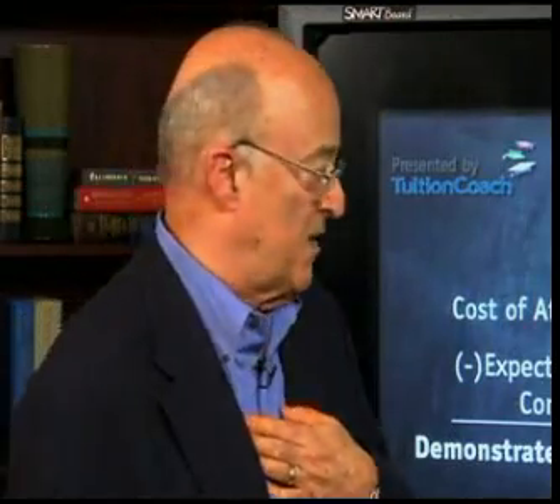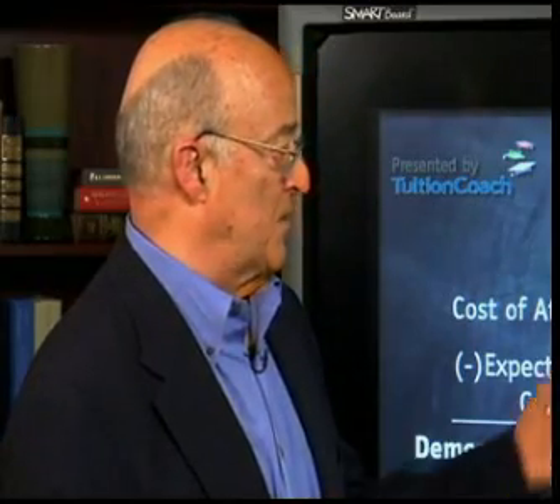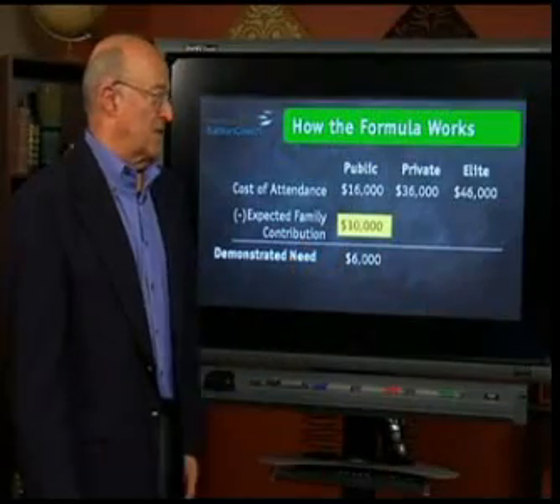So it's the financial aid administrator's job to fill the need between what the family can afford and the cost of the college, which is about $6,000.